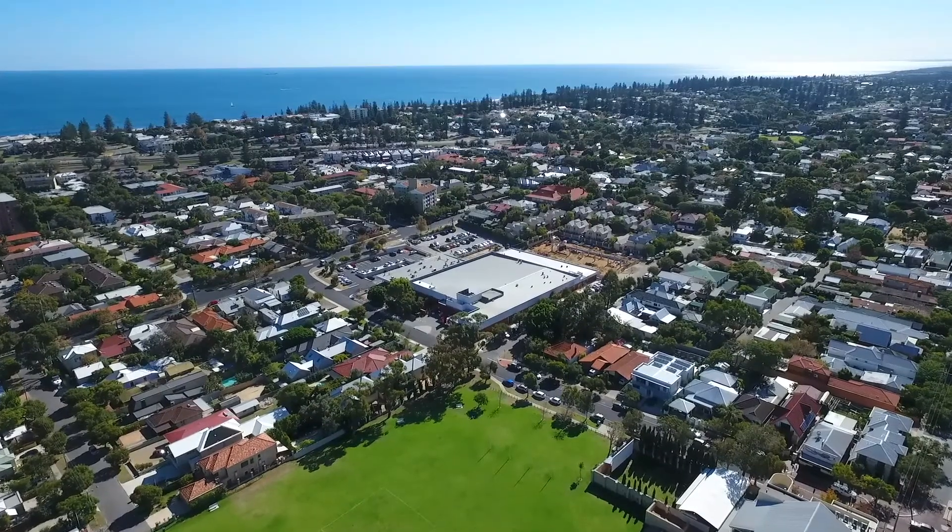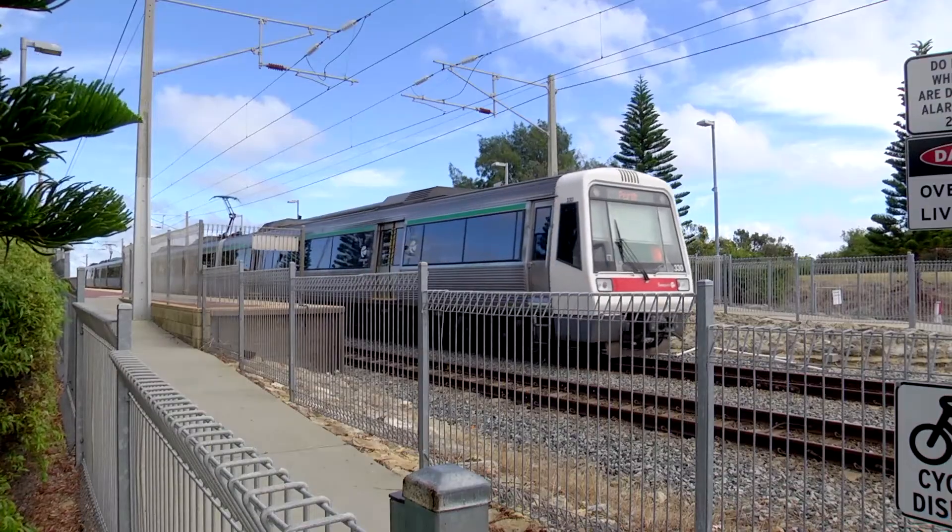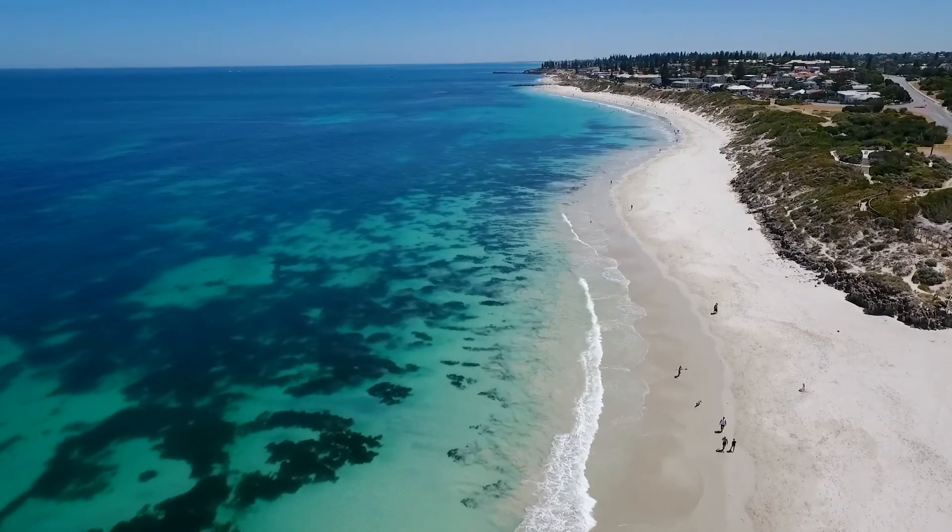The location is so ideal that it lends itself as a great investment or first starter property. It's a short walk from the Mosman Park shopping center, the train line, the bus line, and the beach. I look forward to showing you through shortly.